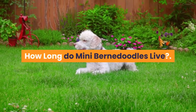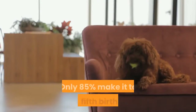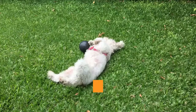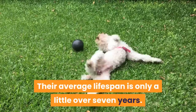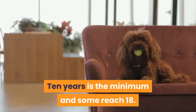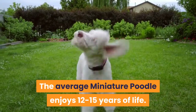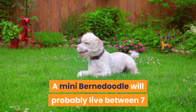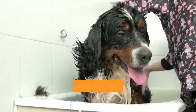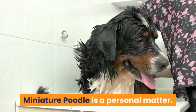How long do Mini Bernadoodles live? Bernese Mountain Dogs are notoriously short-lived — only 85% make it to their 5th birthday, only 30% reach age 10, and their average lifespan is just over 7 years. Poodles live longer, with miniature poodles averaging 12 to 15 years. A Mini Bernadoodle will probably live between 7 and 15 years, perhaps averaging 10 or 11. Whether you see this as extending the lifespan of a Bernese Mountain Dog or compromising the lifespan of a miniature poodle is a personal matter.